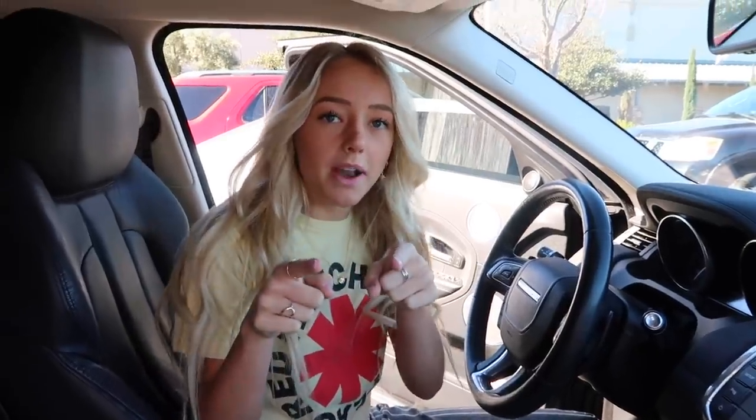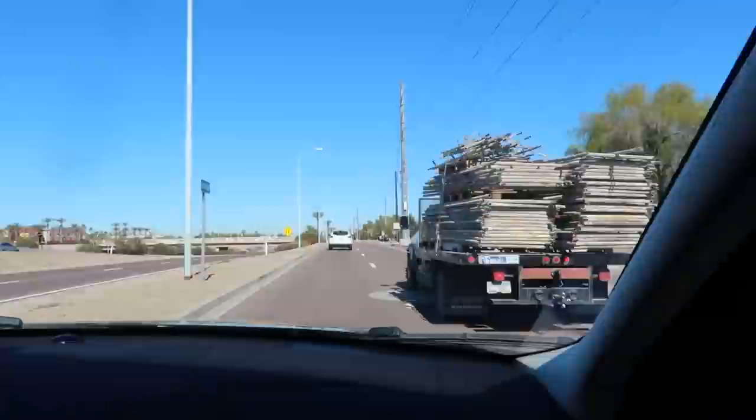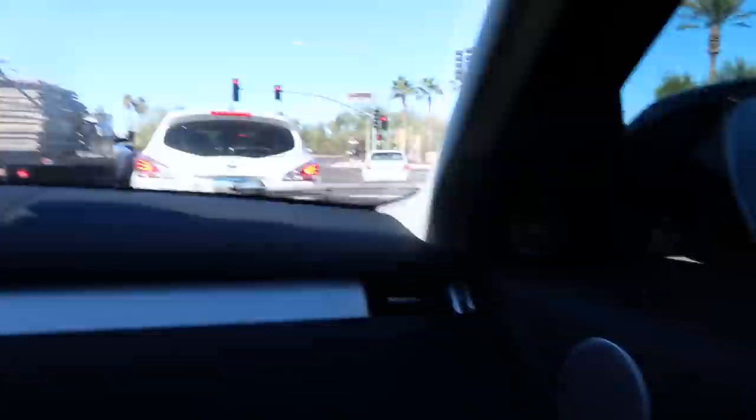Next stop, we are going to the mall and we're going to go shop for some Brandy. And we have arrived. Now let's go inside.